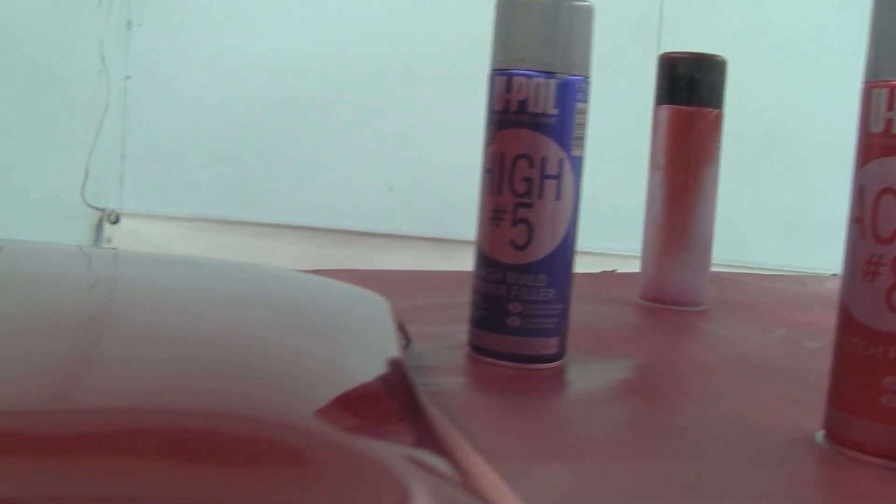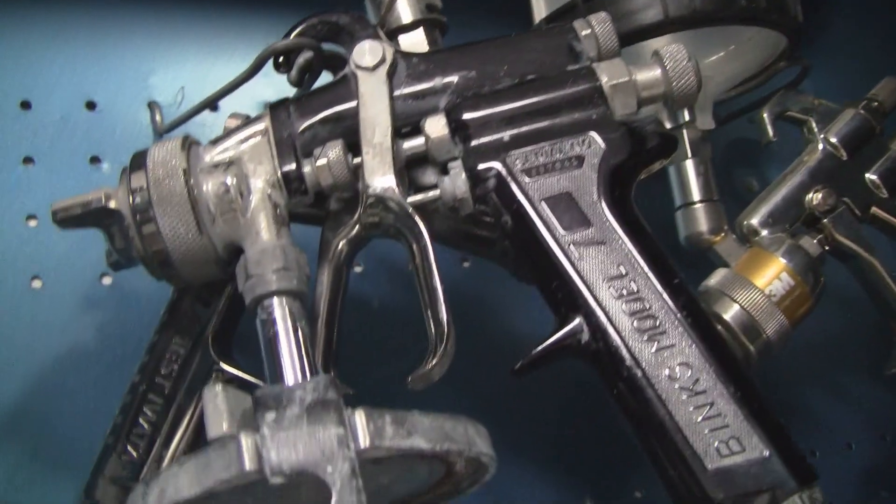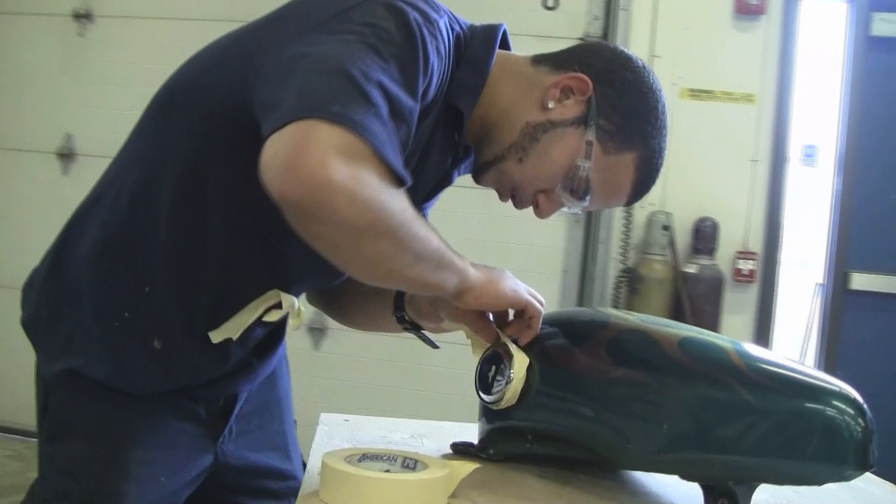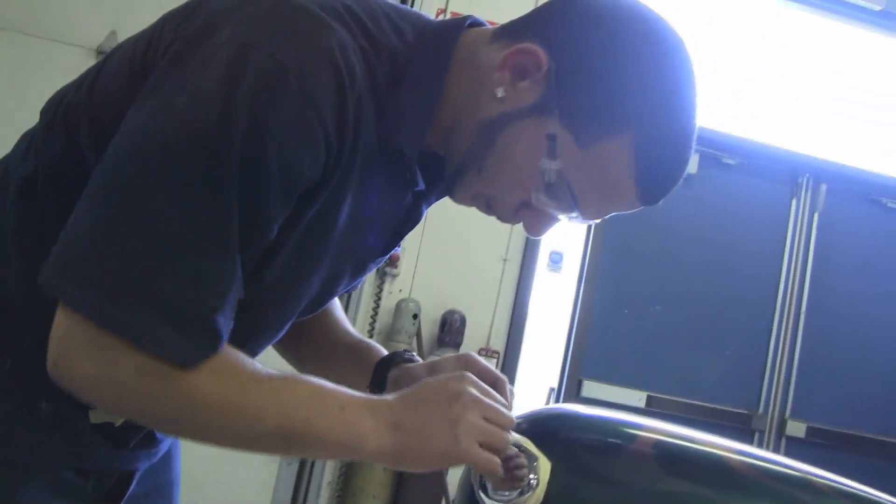We can use tack rags. We use different types of solvents to prep the paint. We use the paint gun and a touch-up paint gun as well, just in case there's a spot that you missed or you need to touch up a particular area. And masking tape when you need to mask a car off before painting it.